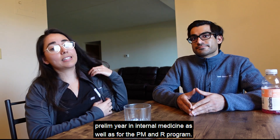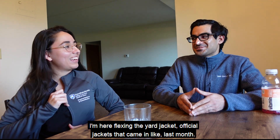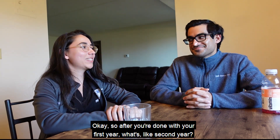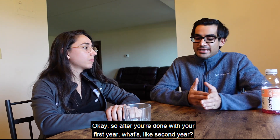I was very fortunate to match into Penn State for a prelim year in internal medicine as well as for the PM&R program — and the official jackets just came in last month, very exciting times.